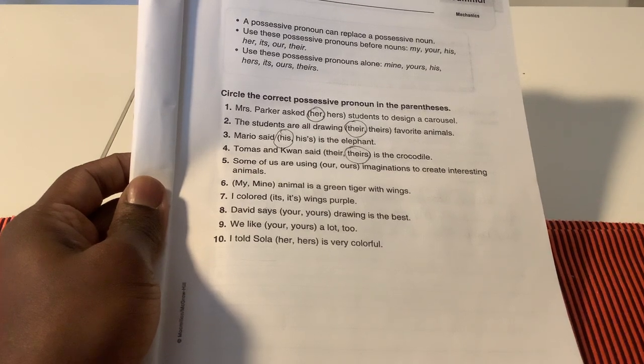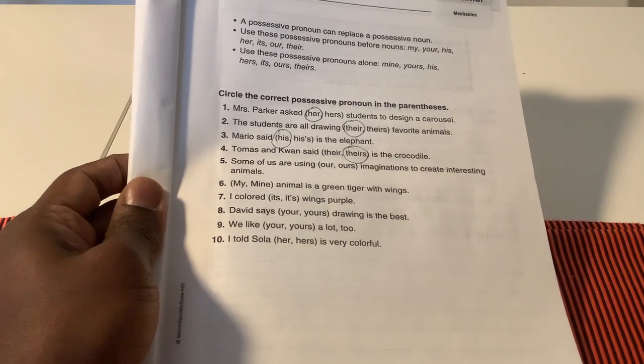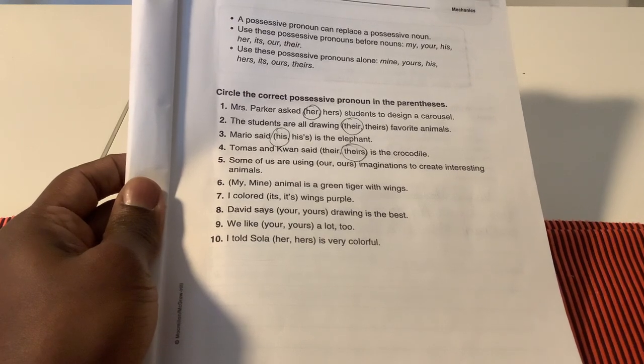Finally, we learned to use these possessive pronouns alone: mine, yours, his, hers, its, ours, theirs.